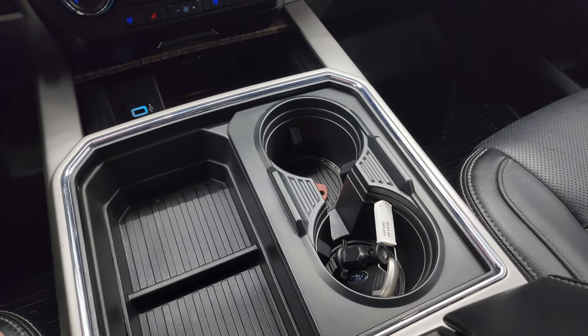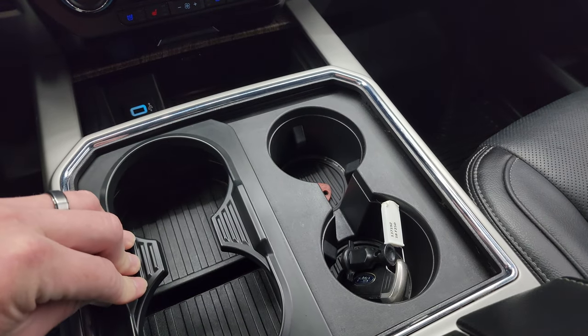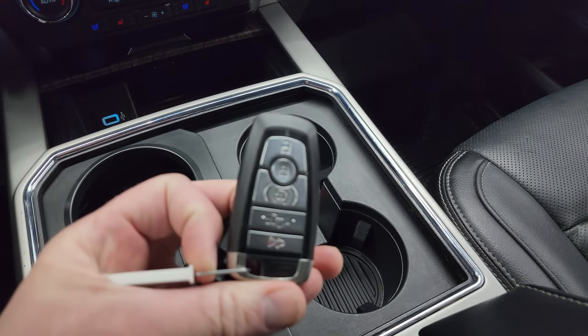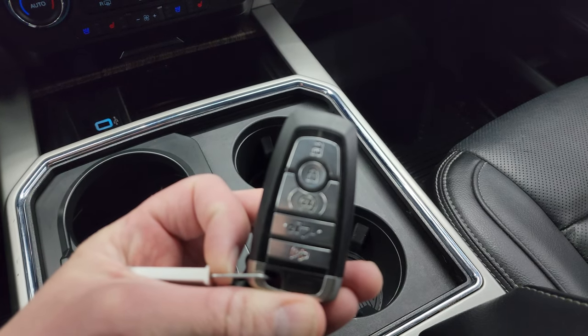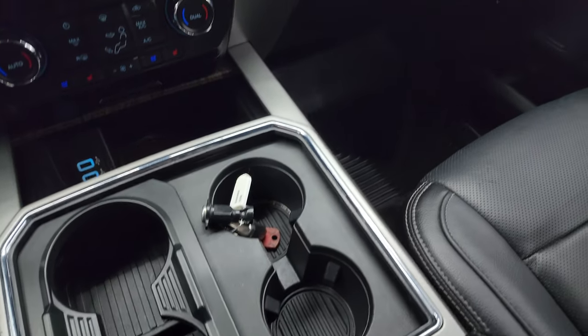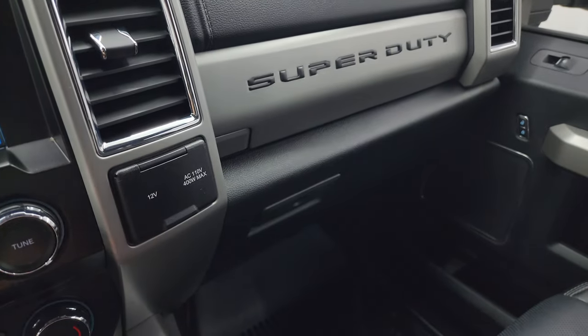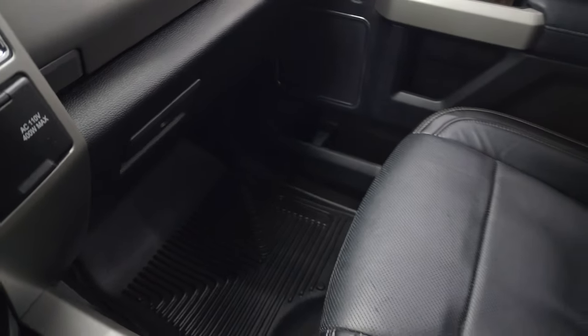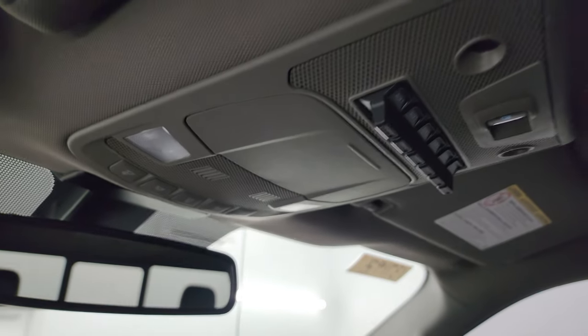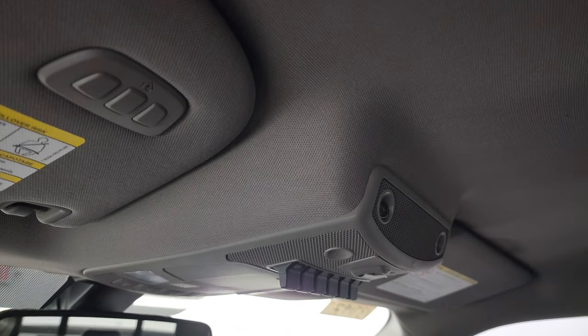You get the factory brake controller, CD player, dual climate controls, heated and cooled seat buttons, two USBs, four cup holders, ambient lighting, keyless entry with remote start, and a power drop-down tailgate. There's also a 12-volt power point, a 110-volt 400-watt max plug-in, dual glove boxes, and the passenger side floor mat and seat are in excellent condition. The headliner is in great shape, and you get six auxiliary upfitter switches, a power sliding rear window button, map lights, and HomeLink buttons for garage doors, security systems, and lighting.